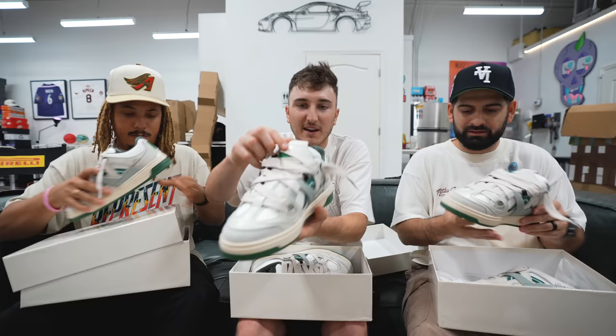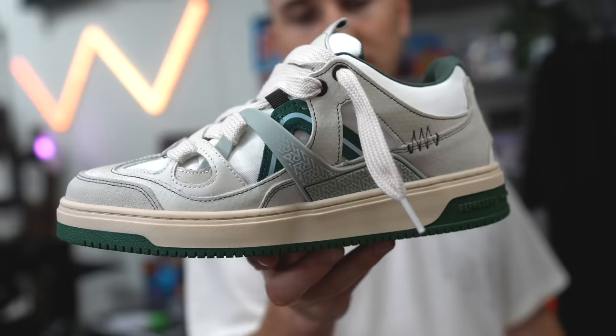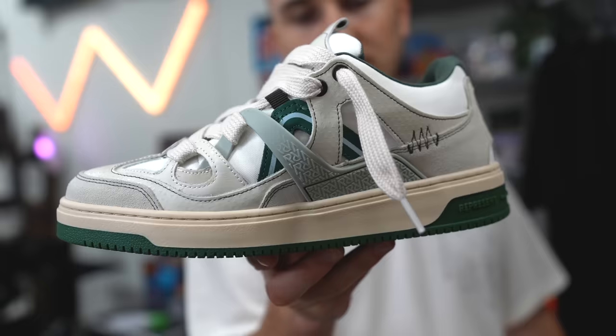I have a couple pairs of Bullies so I can anticipate the silhouette — very popular and trendy. We popped them open: a nice green colorway, the R's throughout, that puffy sneaker look that's huge right now. Green is one of my favorites. There's also the StockX logo on the insole.